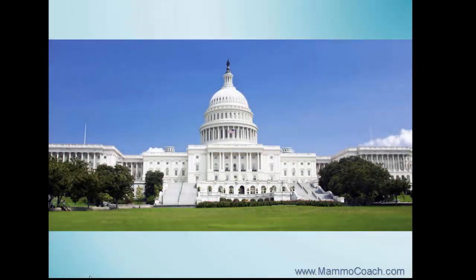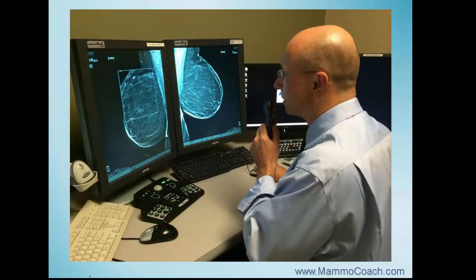In 1992, Congress passed the Mammography Quality Standard Act. In the US, a radiologist is required to read a minimum of 480 screening mammograms per year to participate in the screening program.